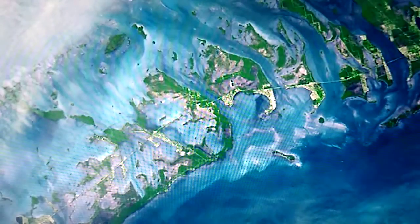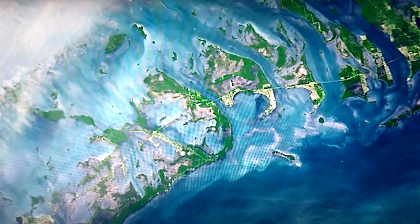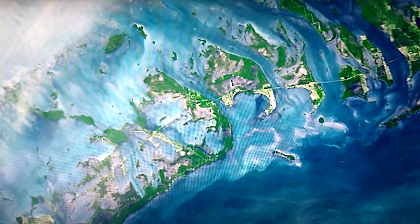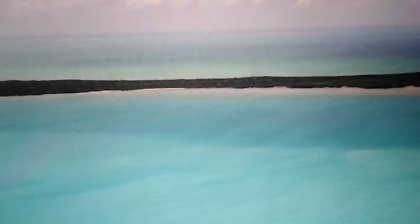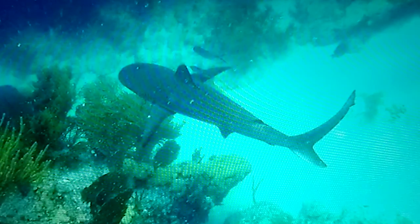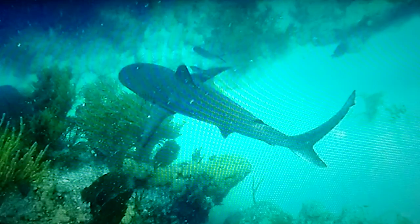The Florida Keys are located on the edge of the Florida Platform, which began to form around 200 million years ago with limestone and dolomite mixing with the skeletons of dead sea creatures, to create a large underwater platform on the eastern side of the present-day Gulf of Mexico. Several million years later, during the Ice Age, portions of the platform rose above the water to become what is now the Florida Peninsula. After the Ice Age ended, the oceans warmed and allowed for the construction of coral reefs, which combined with the existing bedrock formed the Florida Keys, including the Seven Islands and Dry Tortugas National Park.